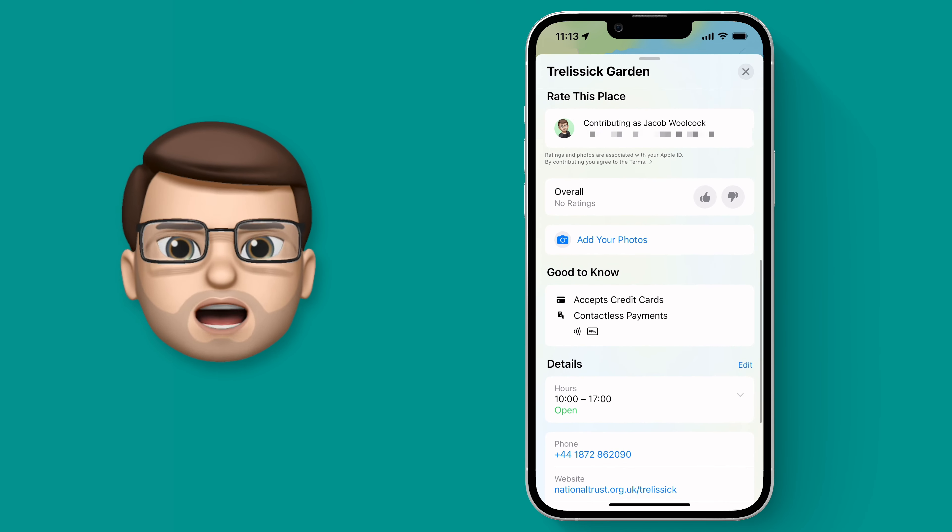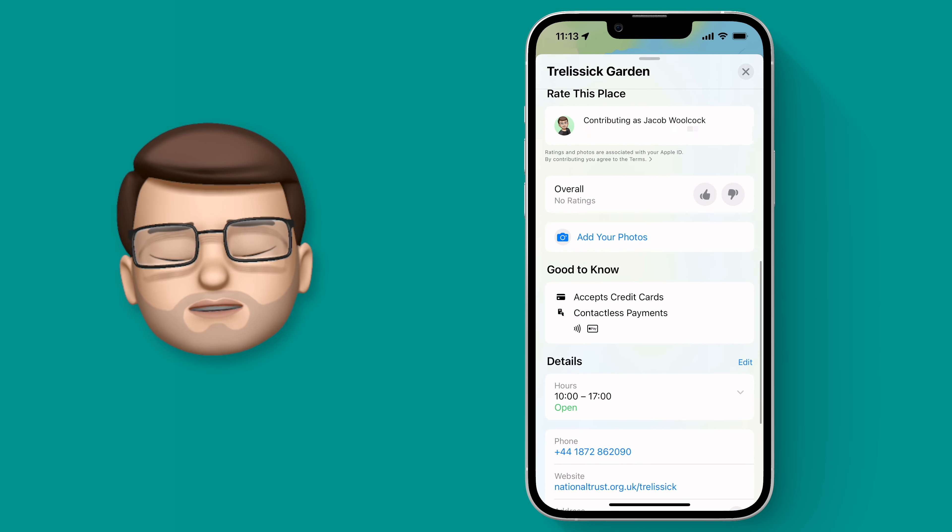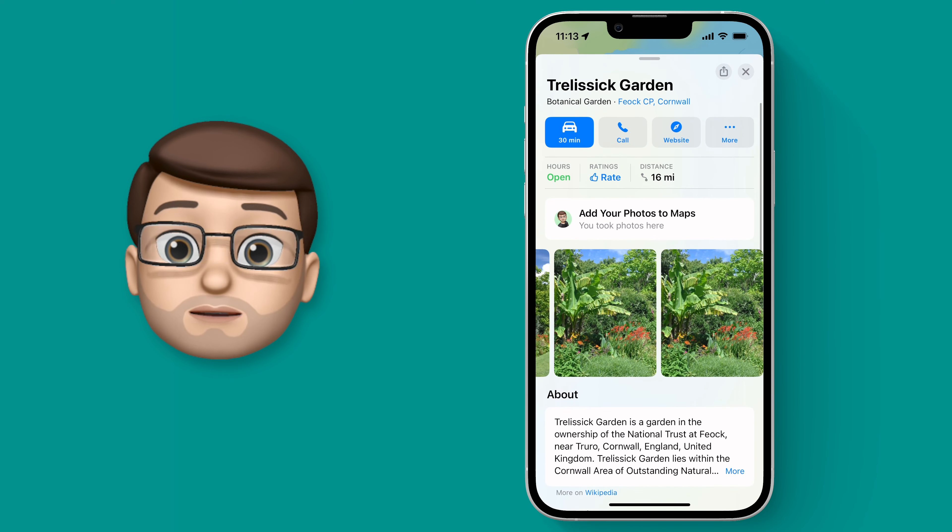On here we get lots of information about opening times, a description, that sort of thing. There are also some photographs that people have shared and uploaded from their iPhones.